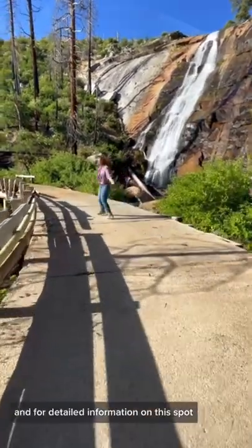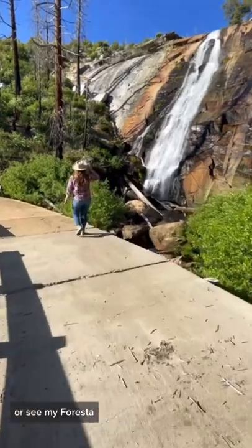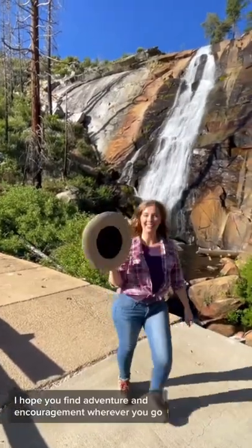For detailed information on this spot, watch my full YouTube video, vlog number 100, or see my Forista blog post at FlyingDawnMarie.com. Until next time, I hope you find adventure and encouragement wherever you go.